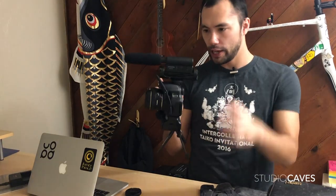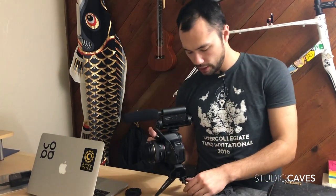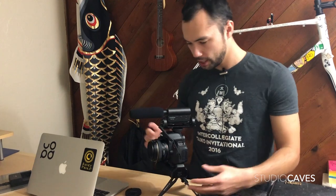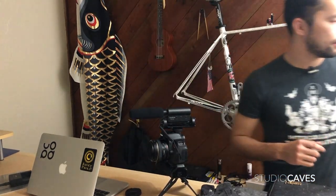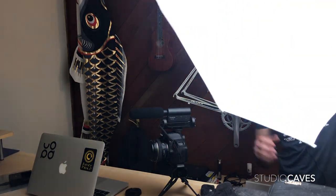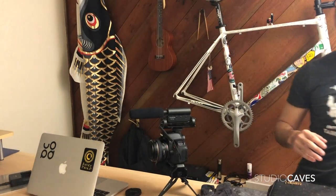I also got this shotgun mic from Techstar, also off of Facebook Marketplace, also used. And I also got these lights as well — I'm getting my videography station almost ready.